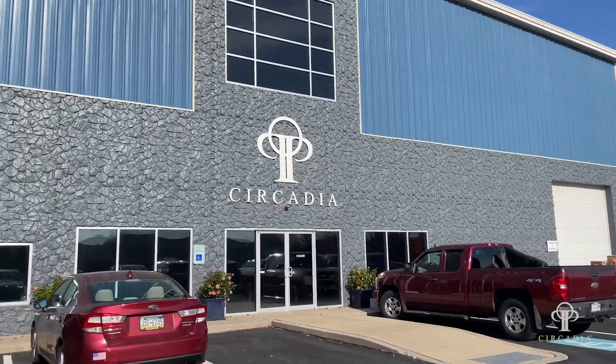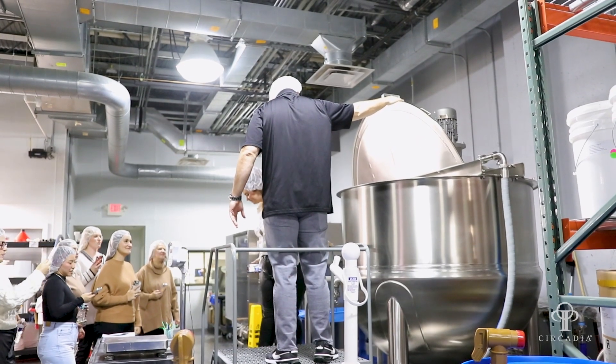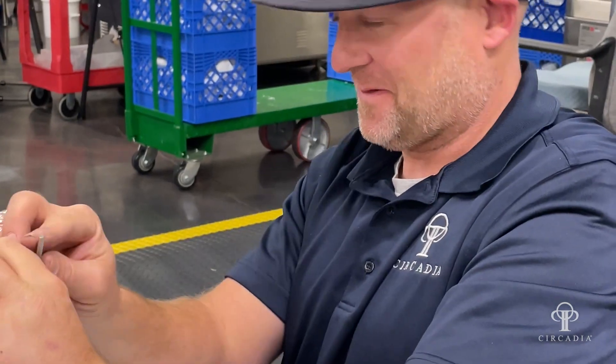We've got 38,000 square feet here. And when we first moved into the building, it was one of those things where, okay, we've got enough room here for the next 15 years of expansion. We're filling up — we're not completely full. We definitely have plenty of room for expansion over the next several years, but we're finding our groove as far as where everything should be, where everything's supposed to go. And it's extremely well organized at this point.